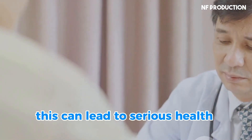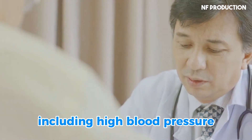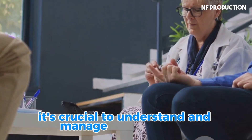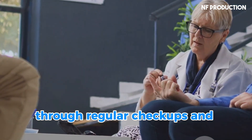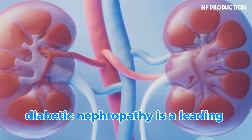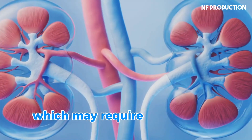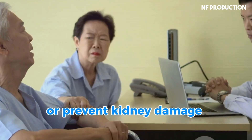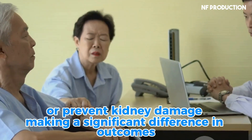This can lead to serious health problems, including high blood pressure, anemia, and bone disease. It's crucial to understand and manage this condition through regular checkups and proper diabetes control. Diabetic nephropathy is a leading cause of kidney failure, which may require dialysis or a kidney transplant. Early detection and treatment are vital to slow down or prevent kidney damage, making a significant difference in outcomes.